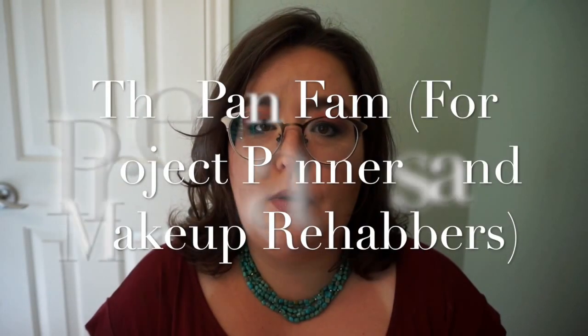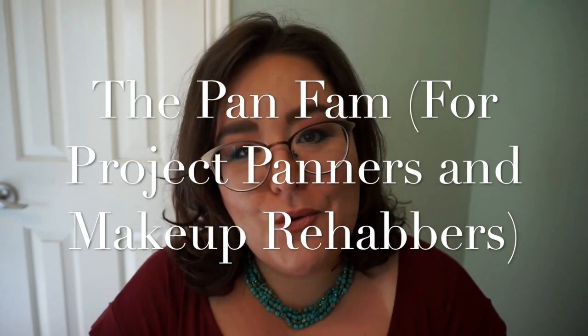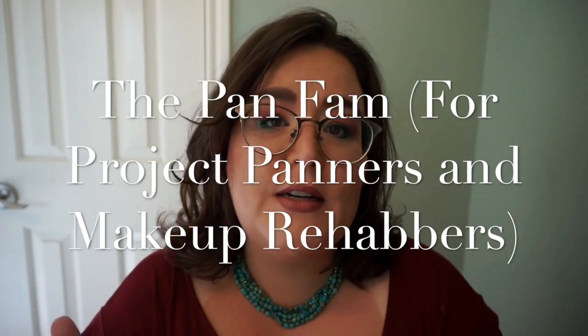I also wanted to give you a heads up — Elle has started a fabulous Facebook page for the Project Panning family. I'll link it in the description below. It's a great way to get connected if you're not established as a YouTube channel or don't like chatting on Instagram. Come join us, make some friends, and talk makeup. Take care, have a fantastic rest of your day, and I look forward to catching up with you real soon!